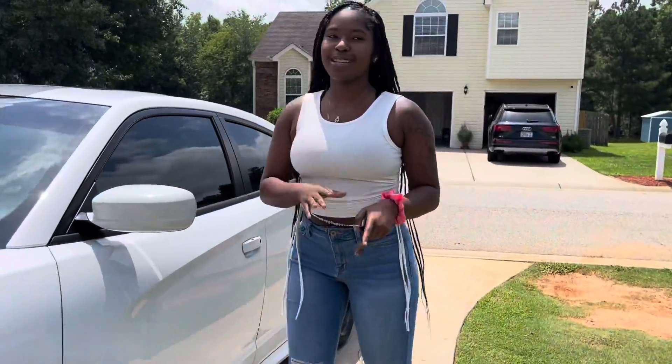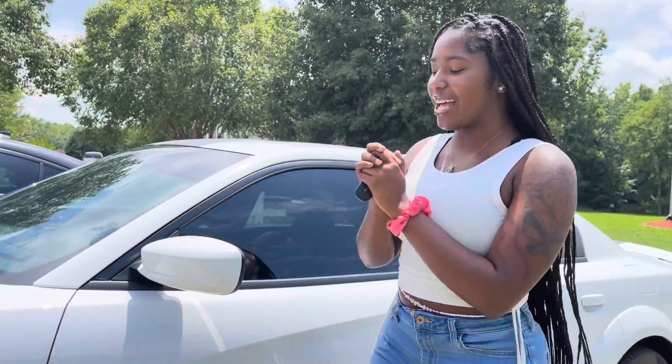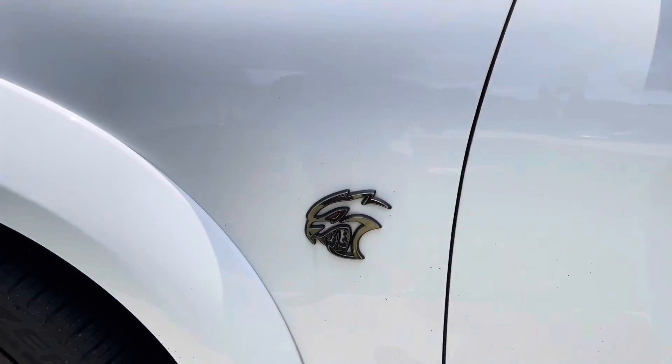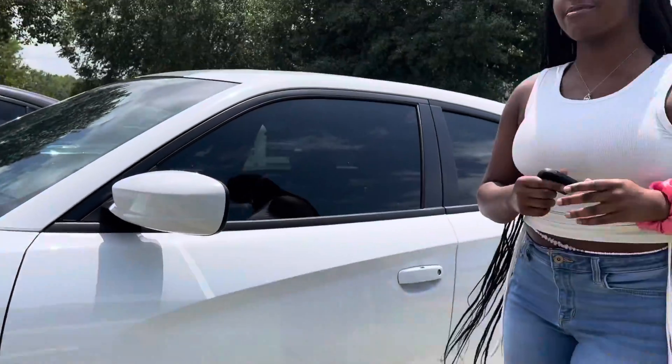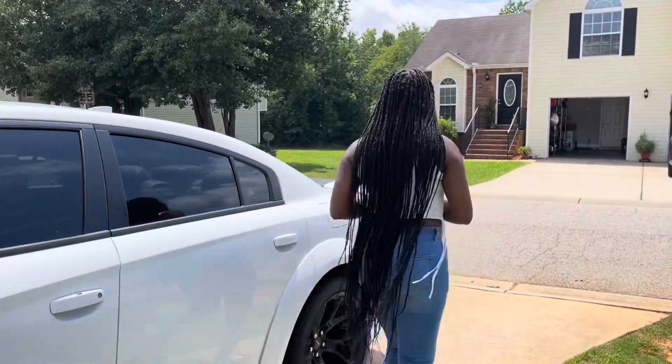And for the ones that be telling me, 'Oh, that's not a Red Eye, that's not a Red Eye' — zoom in right here real quick, because it definitely is a Red Eye. So coming to the back of the car...